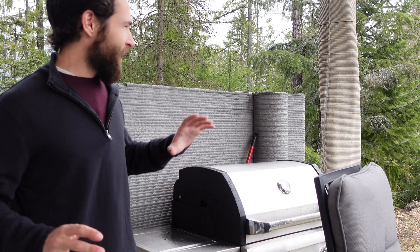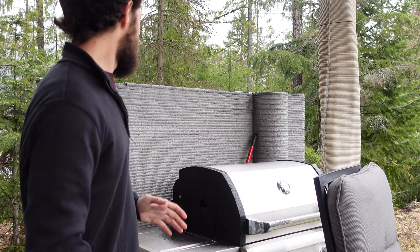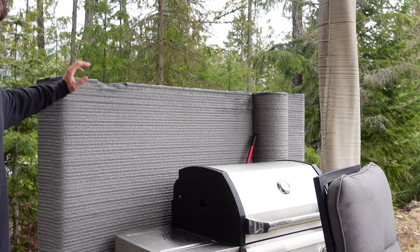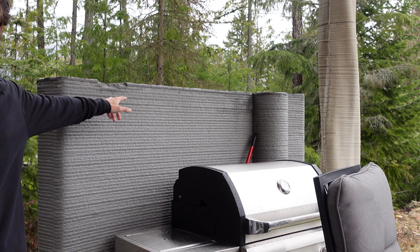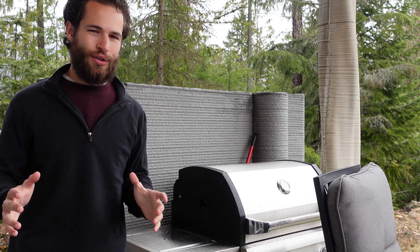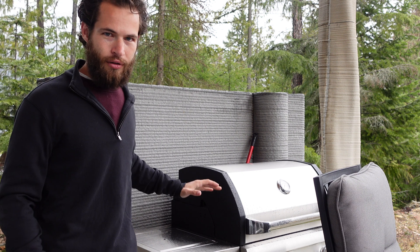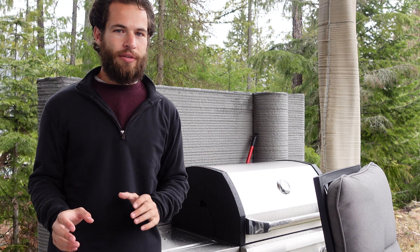One thing 20 really cares about is the environment. They're on this beautiful piece of land right where two rivers intersect on the Kootenay Lake. This piece was meant to be part of the house but has a couple of imperfections. Instead of throwing it away, they chose to leave it here as a wind barrier for the grill, protecting it from the weather and making this more of a defined outdoor space rather than just an outside slab.